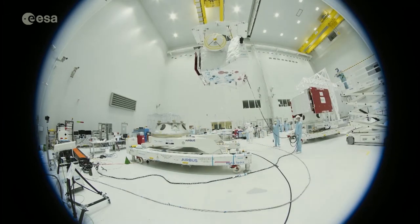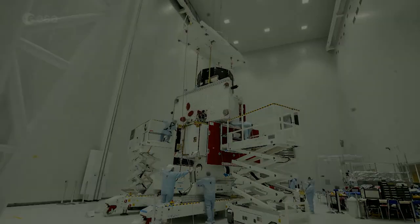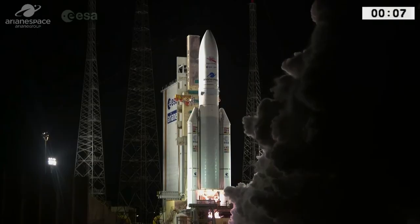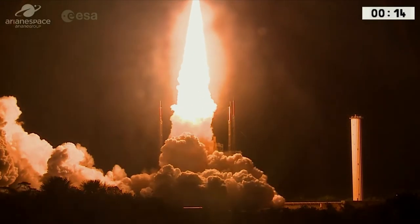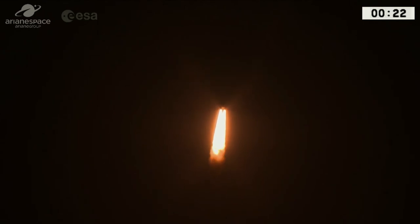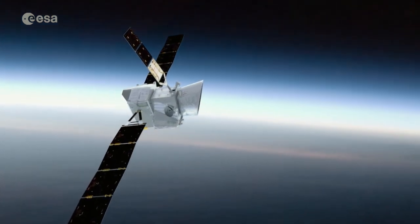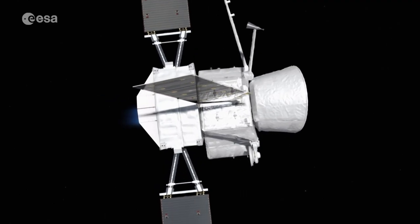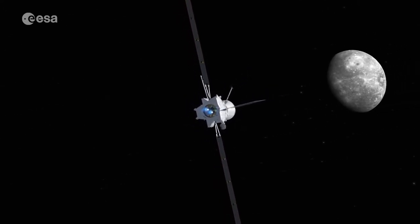Après 18 années de développement, la sonde BepiColombo est enfin prête et le 18 octobre 2018, elle entame son voyage vers Mercure. Il durera 7 ans. Quand la fusée Ariane 5 s'est extraite de la gravité terrestre, c'était une très forte émotion. Et quand on a eu les premières confirmations que les panneaux solaires s'étaient bien déployés, ça a été un premier soulagement — mais pas final, puisque le voyage est encore long. Il y aura tous les ans des tests des instruments pour vérifier leur bonne santé, et c'est seulement à l'arrivée et à l'obtention des premières données qu'on aura enfin un grand soulagement.